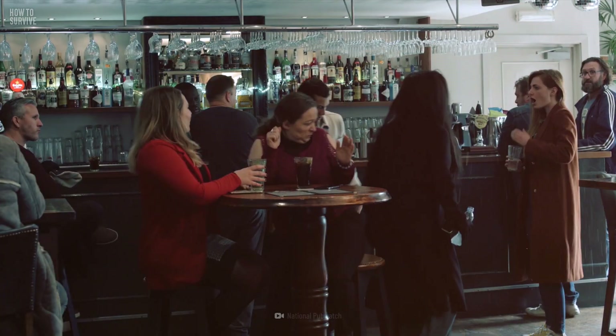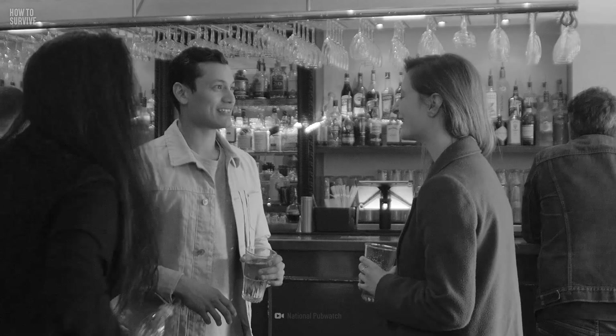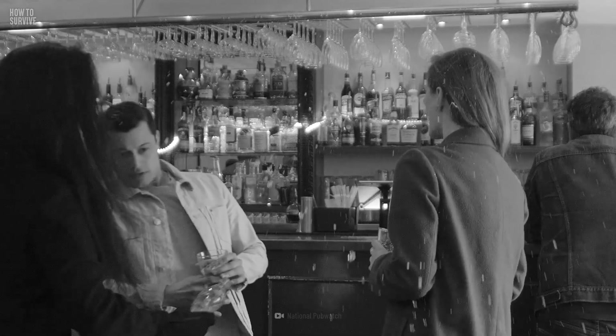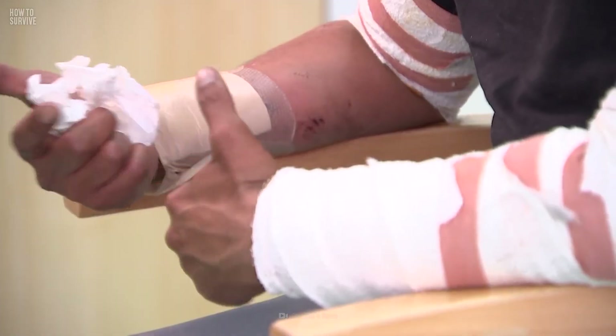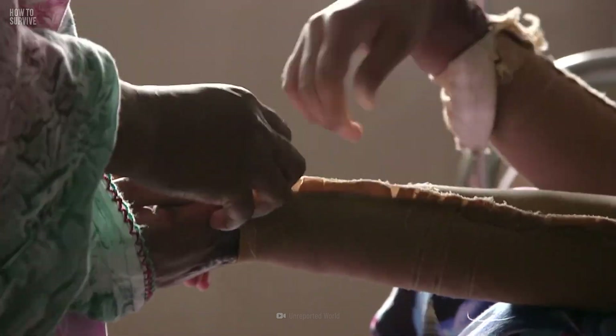Acids are cheap and easy to purchase compared to knives, guns, and other weapons. They're an easy method of inflicting damage. Chemical burns can extend into your tendons and bones, and the damage could be so severe you need to have your limbs cut off.